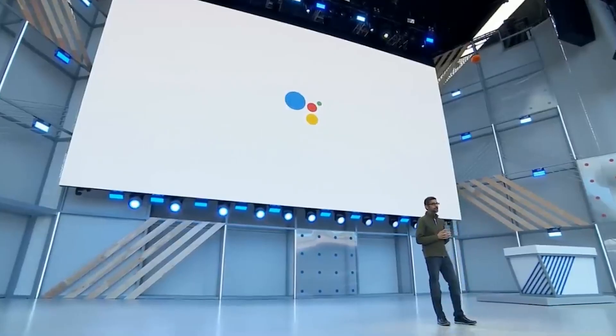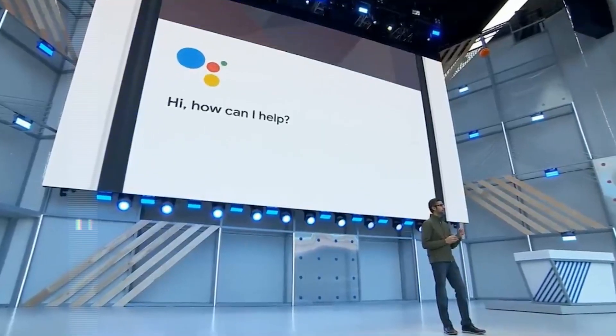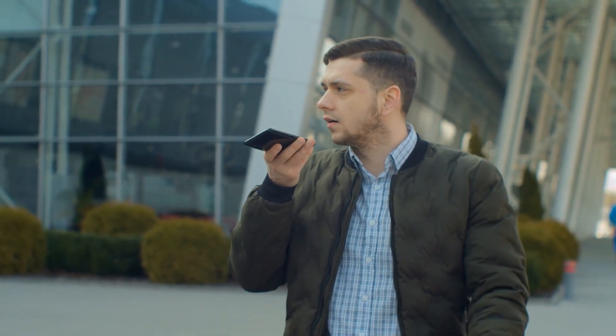We still don't have technical details from Google to answer these questions because Project Astra is in its early stages of testing, with no specific launch dates. However, Google did say that users will be able to experience some of its capabilities as they get integrated into other projects, such as the Gemini app, later this year.